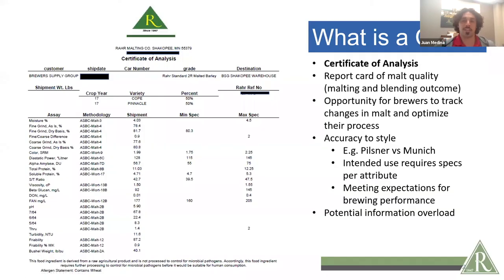The malt COA is the Certificate of Analysis. Essentially it is a report card of the malt quality — this is the outcome of the malting and then the blending of various malt pieces. It's an opportunity for brewers to track changes in the malts that they get and to optimize their process. What we're looking at with the Certificate of Malt Analysis is the accuracy to the style — a Pilsner malt versus a Munich malt, for instance, are going to have very different specs. Based on the intended use, the attributes are going to have different desired specs, and that accuracy to style is important for meeting expectations for brewing performance.